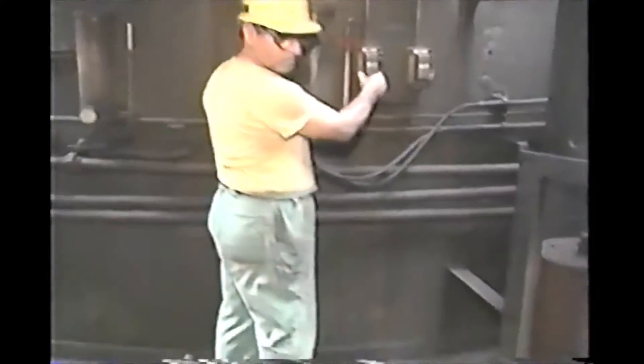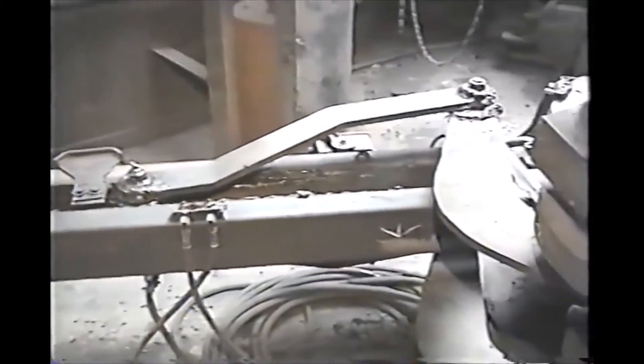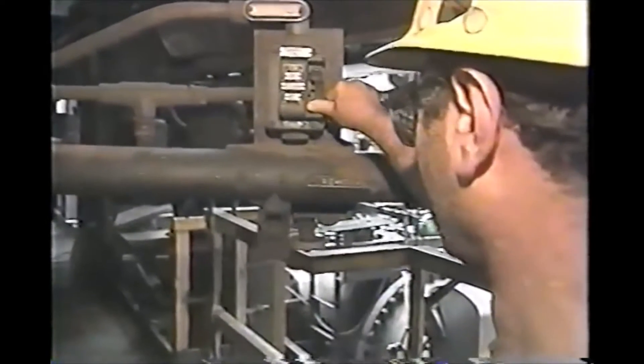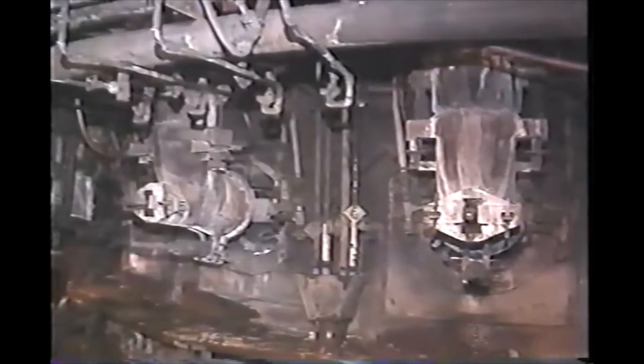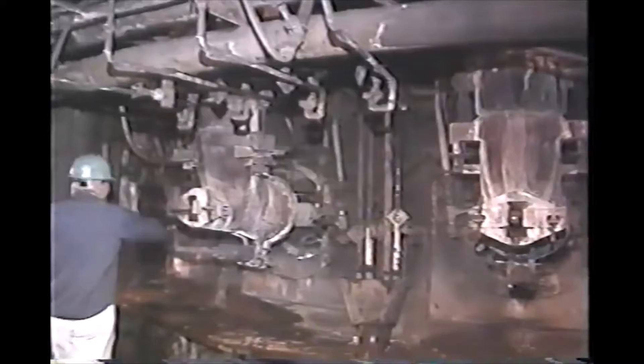There are three stoves at the furnace, rotated from gas firing to blast about every 90 minutes. A hot blast line carries the heated air from the stove to the bustle pipe which surrounds the furnace near its base. Eighteen tuyeres branching off the bustle pipe inject the hot blast into the furnace.